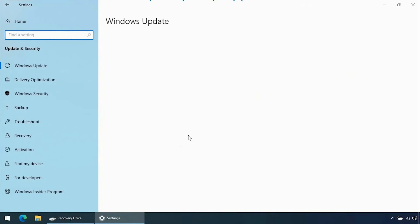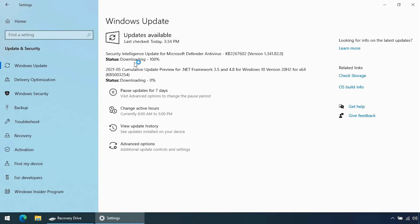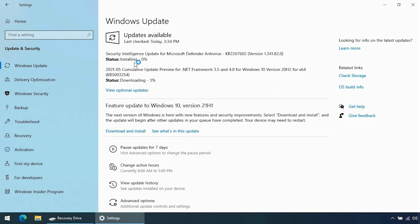Windows Update also delivers the feature update. It is technically a new version of Windows and it's also the largest update, released twice a year during the spring and the fall time frame.